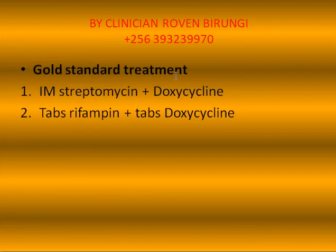The gold standard treatment is IM streptomycin plus doxycycline. The second gold standard treatment is tablet rifampin plus tablet doxycycline.